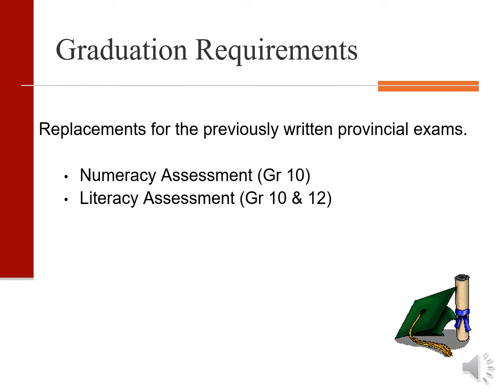Also required to graduate are three provincial assessments. These assessments are graded on a scale from one to four, four being the highest. At grade 10 students will write the literacy and numeracy assessment, and at grade 12 they will write a second literacy assessment. All are mandatory for graduation.